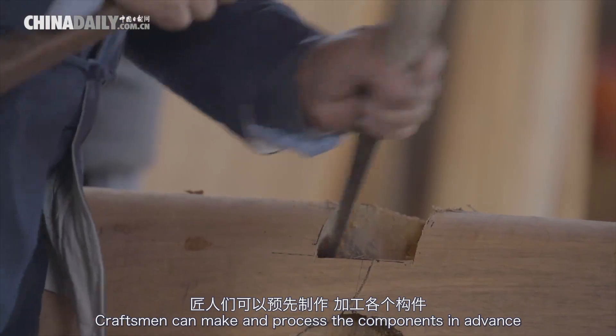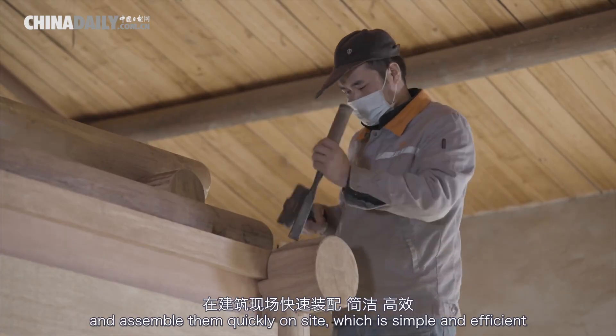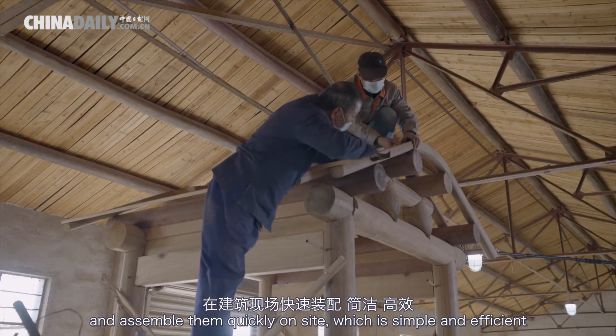Craftsmen can make and process the components in advance, and assemble them quickly on site, which is simple and efficient.